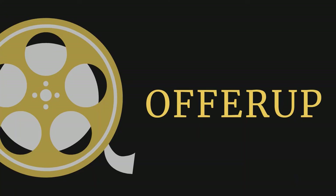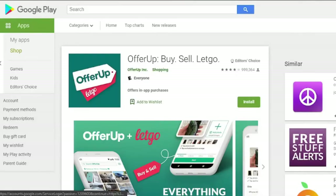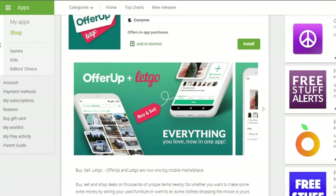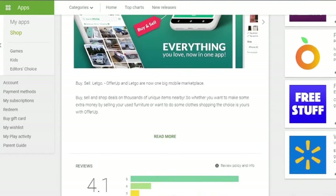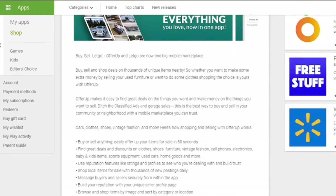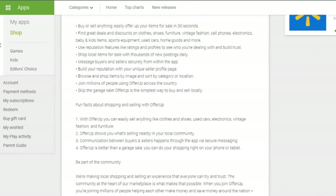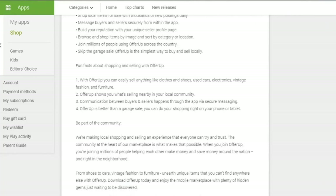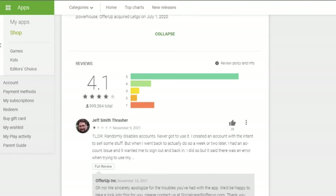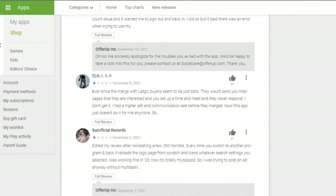Best for Selling Old Goods: OfferUp. OfferUp is a modern spin on Craigslist, allowing anyone to sell new or used products through its online marketplace. OfferUp, which recently purchased competitor Letgo, takes the stress out of selling online. OfferUp is the finest money-making software for selling old products because it offers a simple listing process and allows users to sell locally or nationally. Users can add a new product to the site by submitting a photo, writing a description, and deciding on a price, with the option of a fixed price or a negotiable asking price.